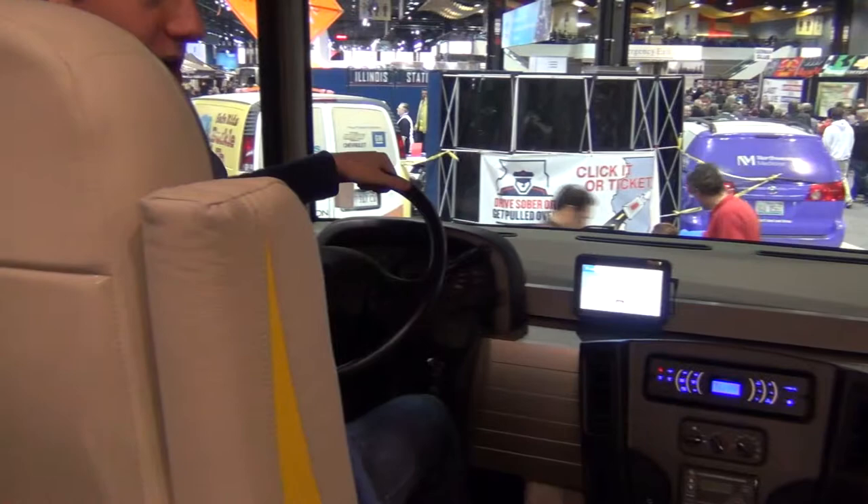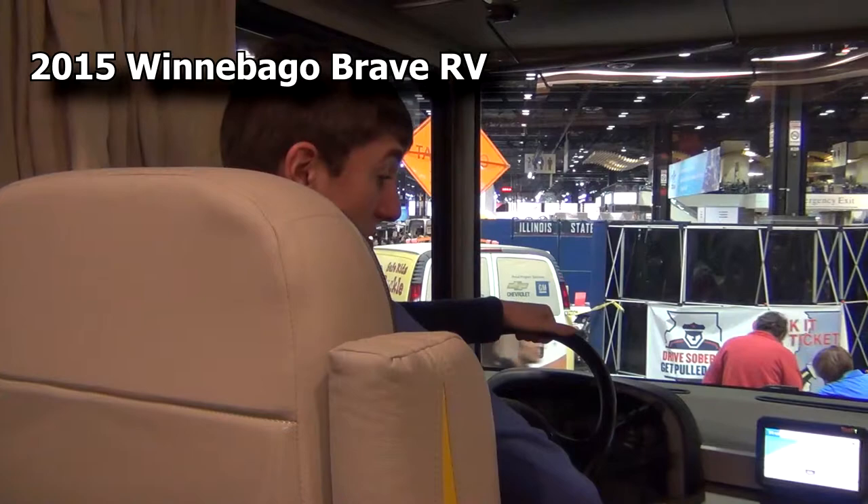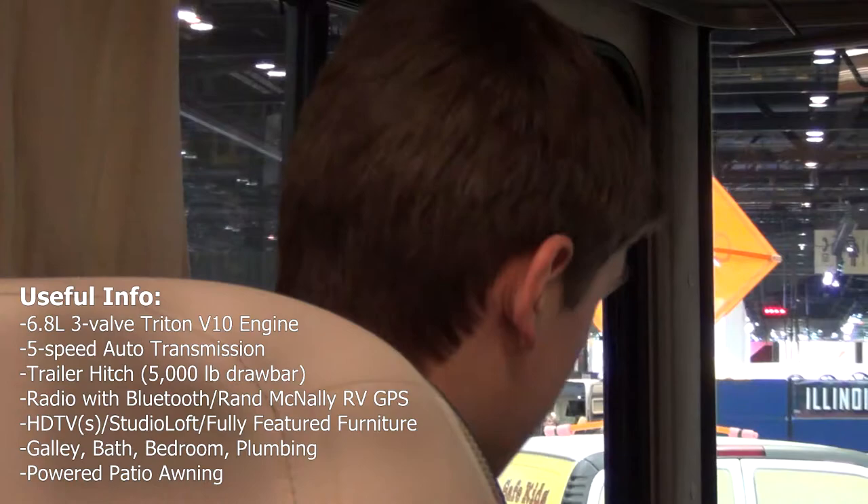Ryan back here again at the 2015 Chicago Auto Show. Something a little bit different — here we've got a 2015 Winnebago RV. It's got some nice amenities: a real nice steering wheel, radio, and tons of visibility. But hey, it's an RV. It's really nice though. So for an RV, I think I'm going to give this thing an 8 out of 10.